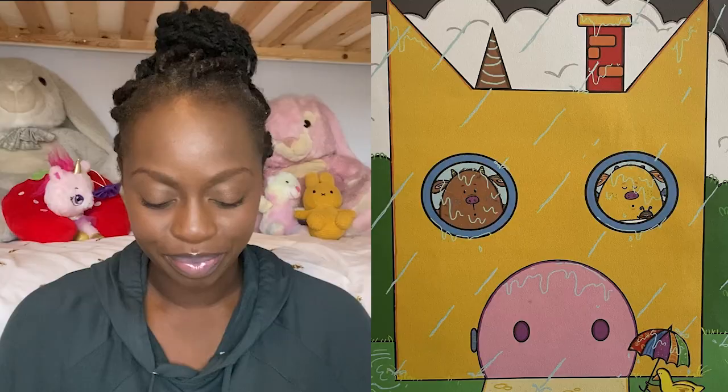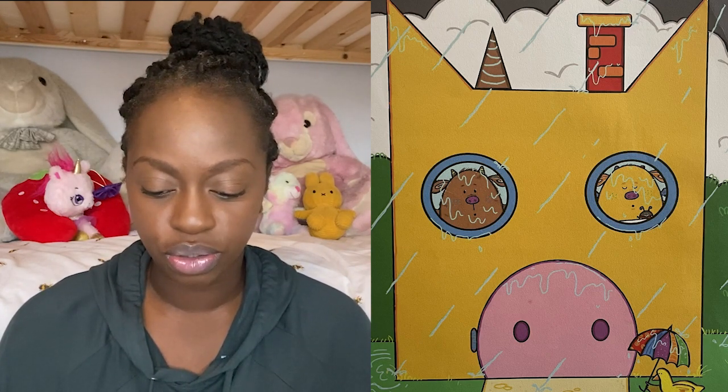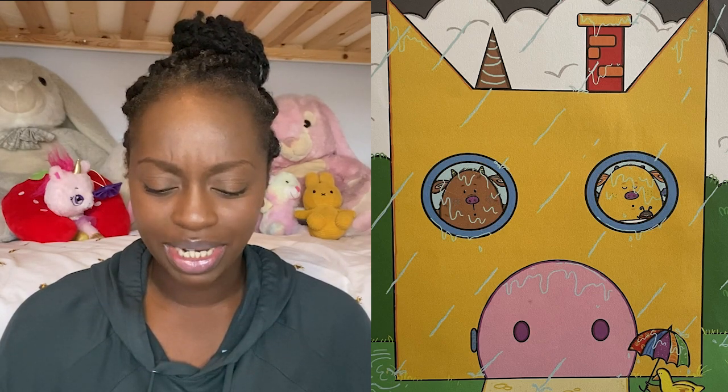This book is all about using your imagination when you are playing, because sometimes you can't go outside because it's a rainy day. One rainy day, the three Moog children — Peanut, Butter and Jelly — all looked out of their bedroom windows and sulked.